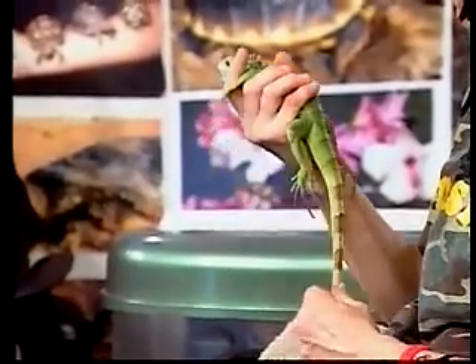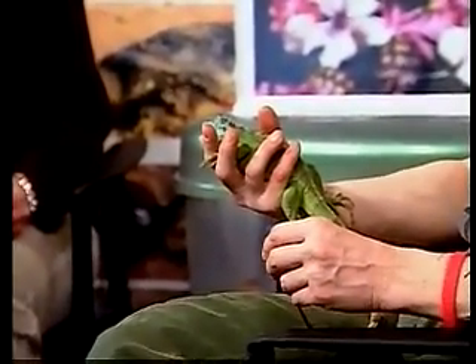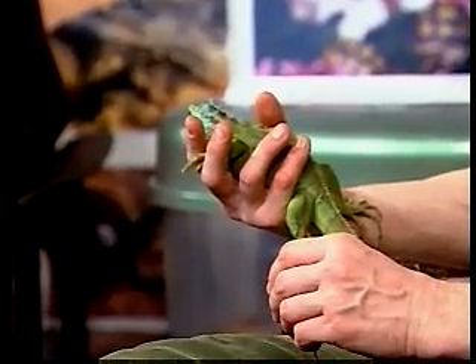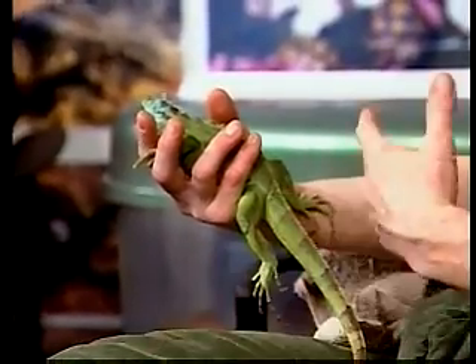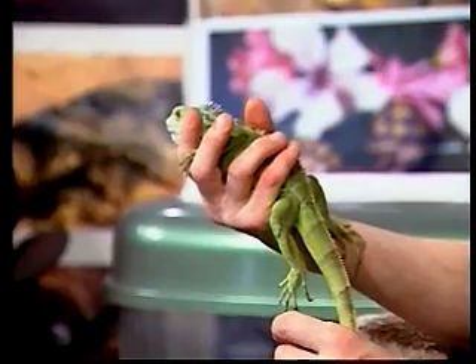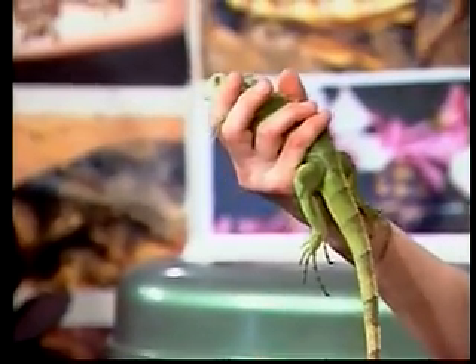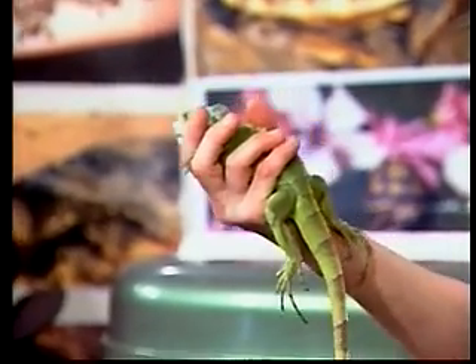These iguanas live in very hot, humid areas. They live in rainforest or forest areas where there has to be water present and an abundance of vegetation, because they are fully herbivores — they eat mainly leaves, flowers, and some fruit. Occasionally they will eat an insect or baby bird if they come across it, but more than 90 to 95% of their food is plants.